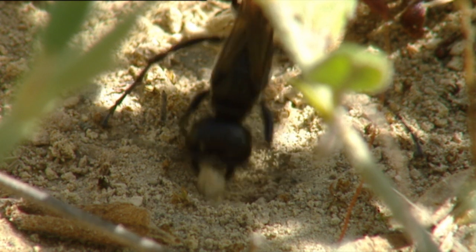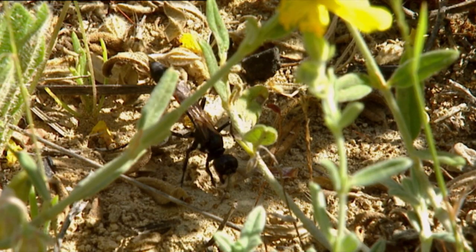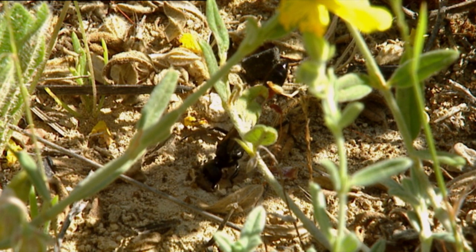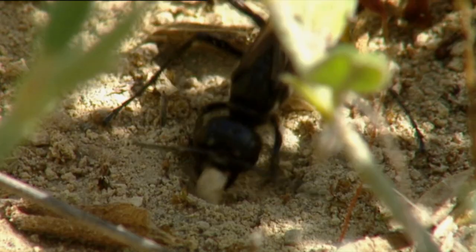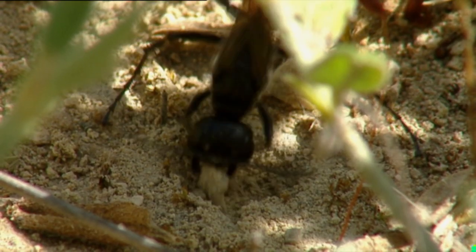Nobody would find any soft areas if they tested the hardness of the ground. Digging, camouflaging, anesthetizing, and using tools — an unbeatable combination.